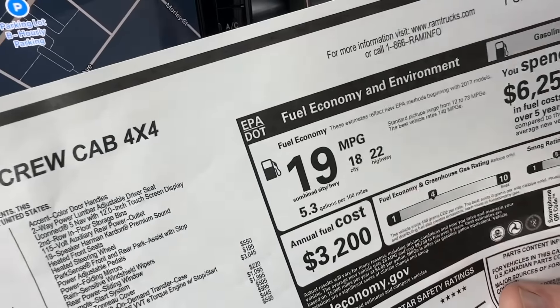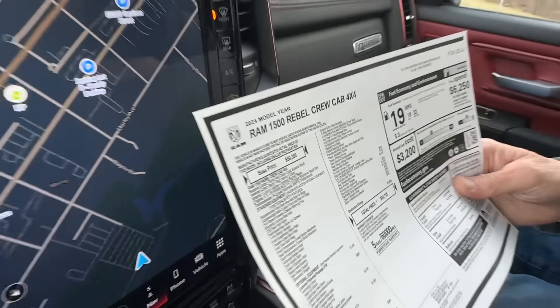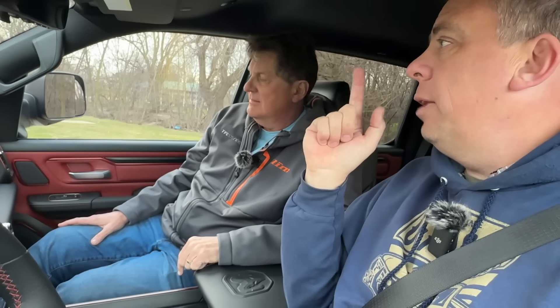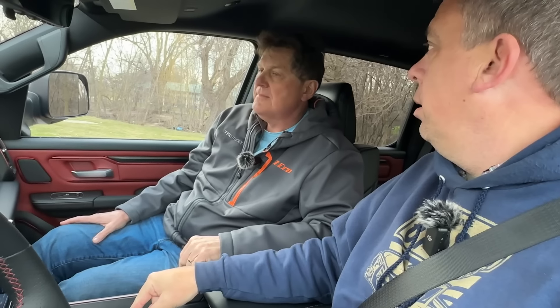$83,735. 19 mpg combined, 18 city and 22 highway. That's a lot — a lot more than we paid. Prices are growing. And by the way, I recently drove a brand new 2025 Rebel with a twin-turbo straight-six. There's a video of it at altfl.com. And that one was also the same price — they haven't lowered it, but they added horsepower and torque.